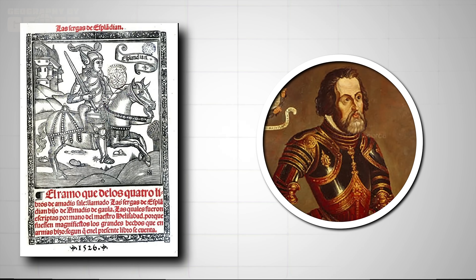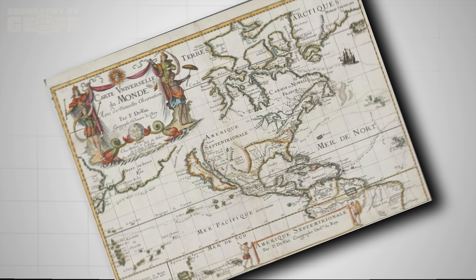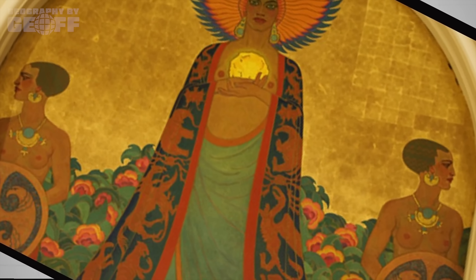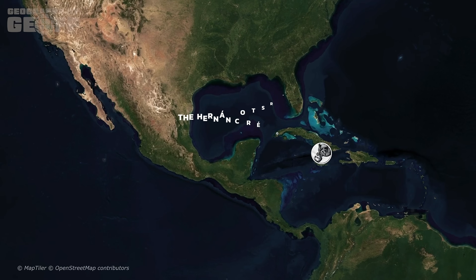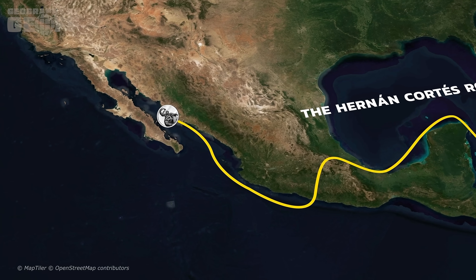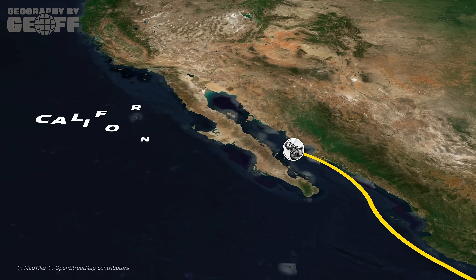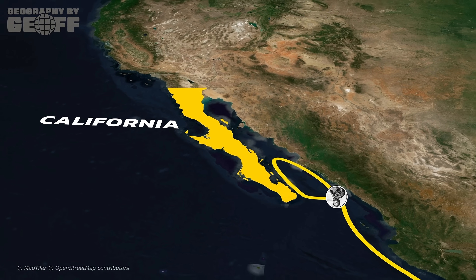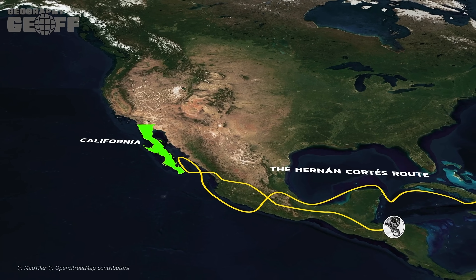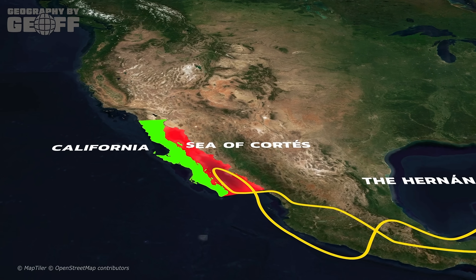In the early 1500s, a Spanish author named Garci Rodriguez de Montalvo wrote a fantasy novel called Las Sergas de Esprendían. In this book, he described a mythical place called California — an island rich in gold and precious stones, inhabited by a race of Amazonian women and ruled by a queen named Calafilla. When Spanish conquistadors led by Hernan Cortes arrived in the Baja Peninsula in the 1530s, they didn't find Amazonian warriors, but they did find pearls. Believing they had stumbled upon Montalvo's mythical land, they applied the name California to the peninsula. Cortes named the body of water the Sea of Cortes, a name that sticks around today, though the Mexican government officially prefers the Gulf of California.